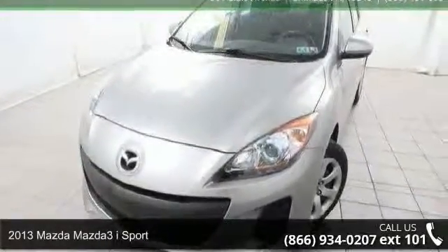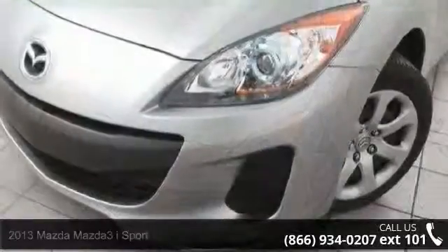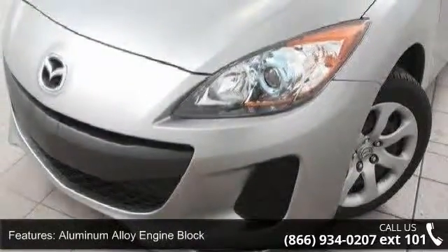Step into the 2013 Mazda Mazda 3. If you are looking for a first-rate auto, this one could be yours today. Enjoy these notable features.